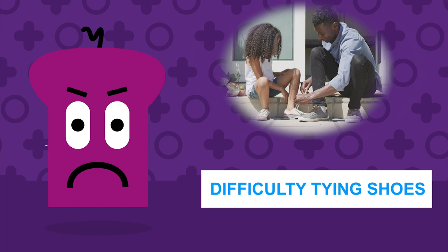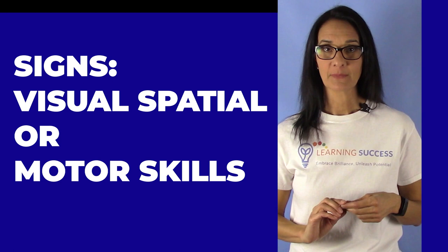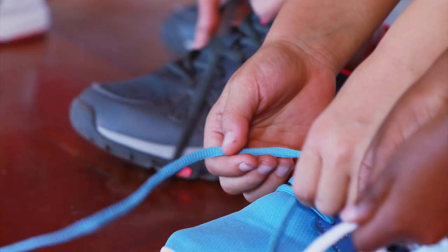Two: difficulty learning to tie shoes. If a child has difficulty learning to tie shoes, this may signify a weakness in spatial skills or fine motor skills. Both are required for tying shoes, and weaknesses in these areas are signs of dyslexia. So don't opt for the slip-ons — use shoe tying to help with these skills. Practicing skills develops them, and every little bit helps.